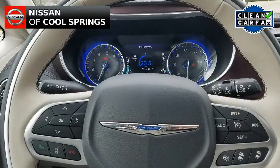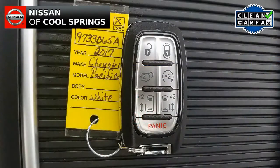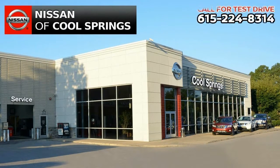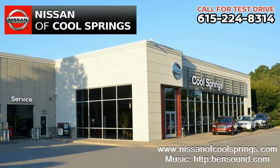Additional features include remote start, and remote-activated power sliding doors and rear liftgate. All you need to do now is give us a call at 615-224-8314 today and we'll set up a time for your test drive. We'll see you here at Nissan of Cool Springs.